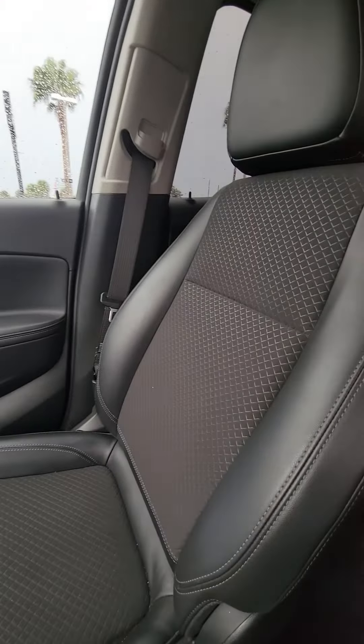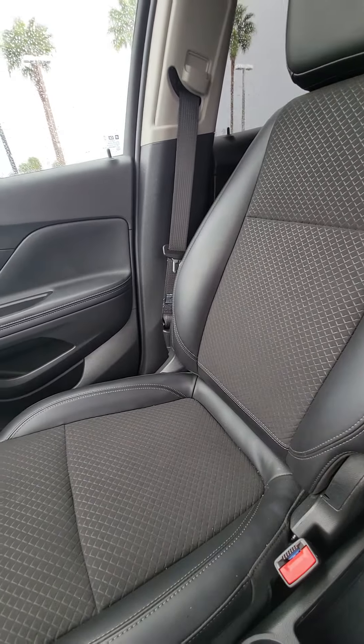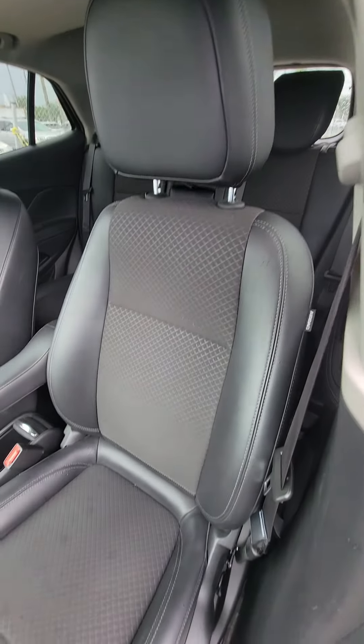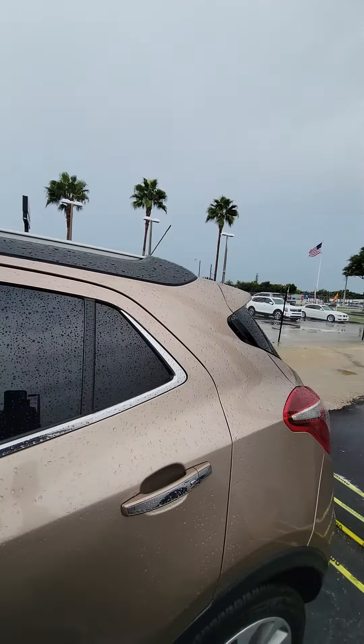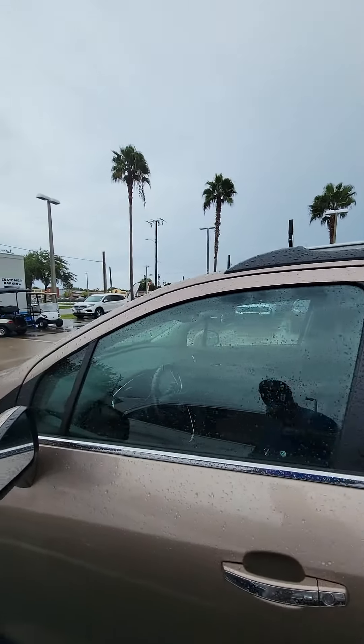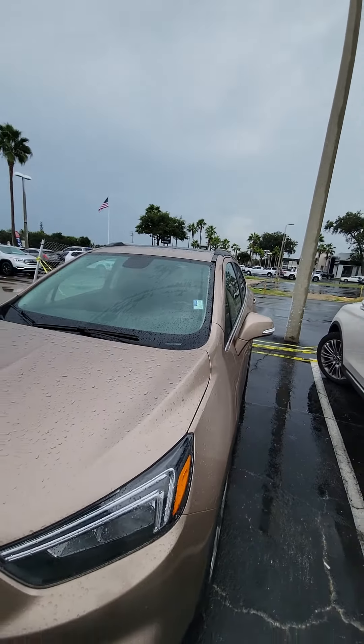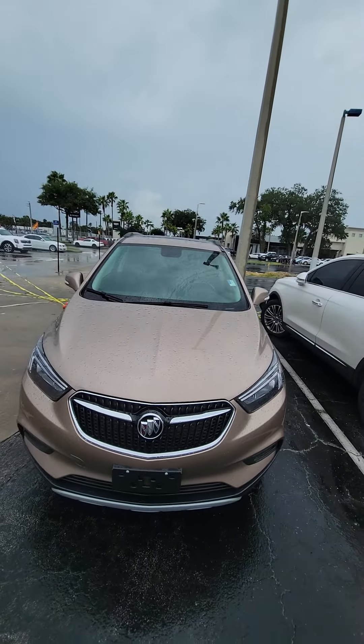Here's the vehicle — as you can see, the passenger seat is not all beat up, no rips, no tears in the passenger seat. And look at the driver's seat that gets used the most — no rips, no tears in the driver's seat as well. Again, this is a 2019 Buick Encore. If you have any questions about this vehicle, please do not hesitate to give me a direct call at 386-236-5128. Have a wonderful day.